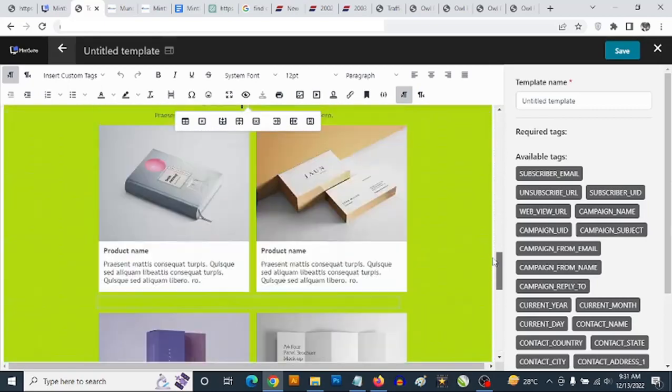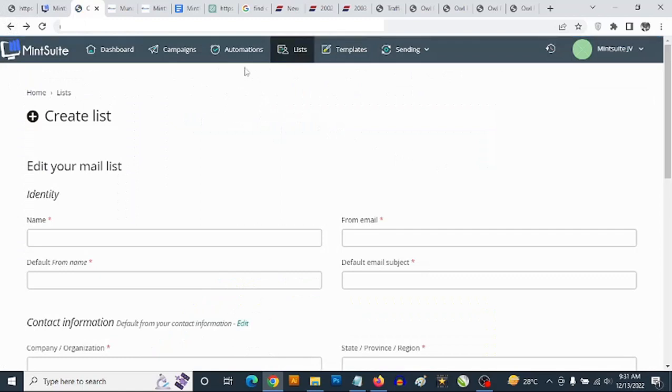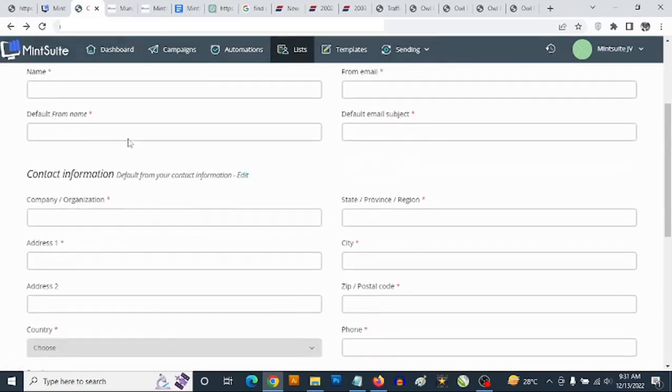So if you want to build your own landing pages or sales pages, you get access to templates here that you can use to start creating those pages. You also get access to your settings and you can create your list.